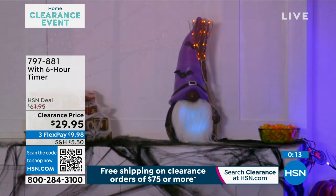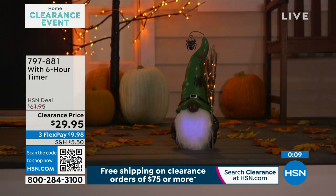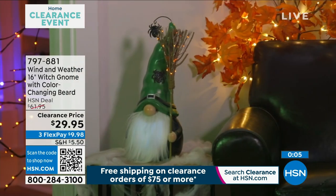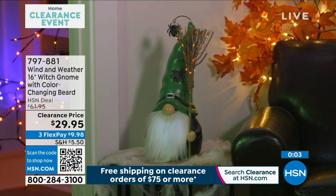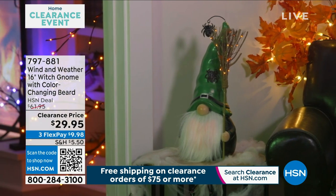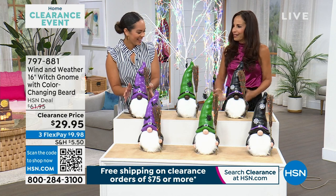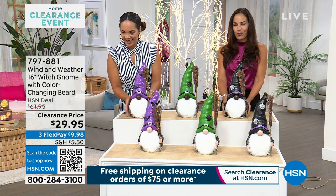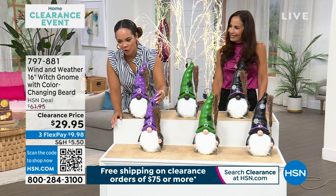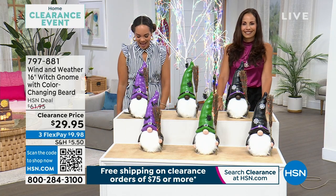I love around the holidays getting a few new pieces. Then maybe some older pieces you pass on — I pass mine to my daughters or donate them. They always come to my house and go, what new pieces does Mom have this year? It freshens everything up. This would be a great addition to your collection for Halloween. Item number 797-881.